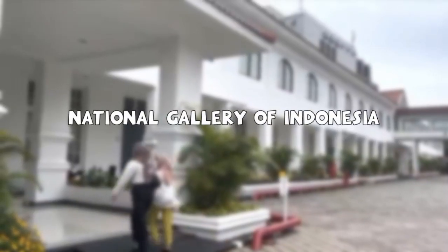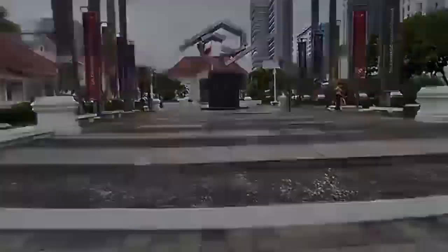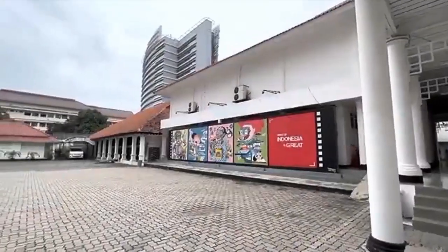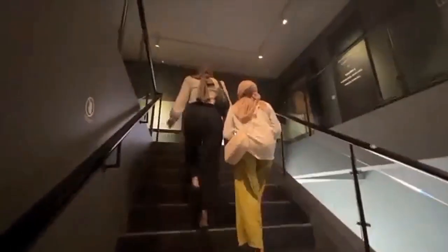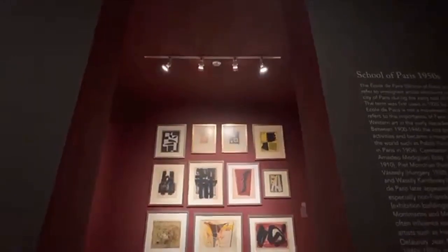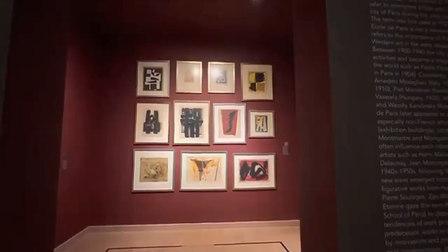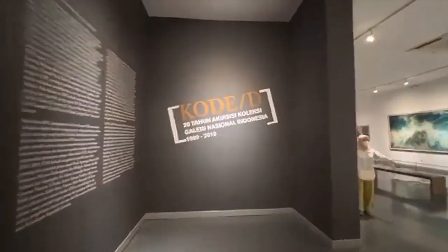Our next destination is the National Gallery of Indonesia. The establishment of this National Gallery is one of the efforts to build the National Art House or National Cultural Development Center, which was initiated in the 1960s.